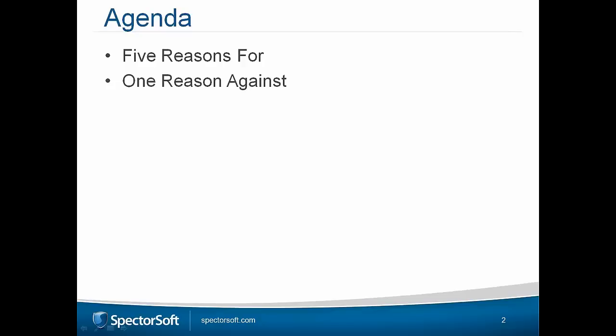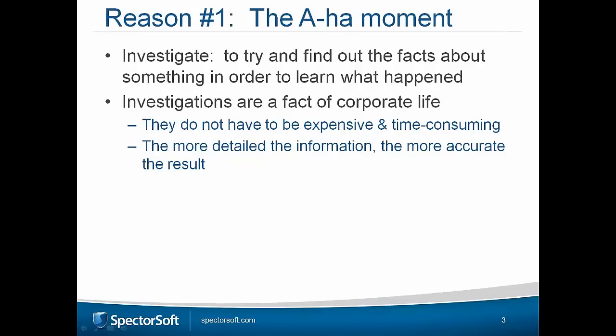So let's move on to reason number one. We see this every day: something has happened within an organization, or they believe something is going to happen. In all those situations, it always requires an investigation. When we're talking about an investigation, if you have the facts and the digital evidence, it needs to be done. We're looking at who did it, when, why, how, and what — the goal being to provide irrefutable evidence.